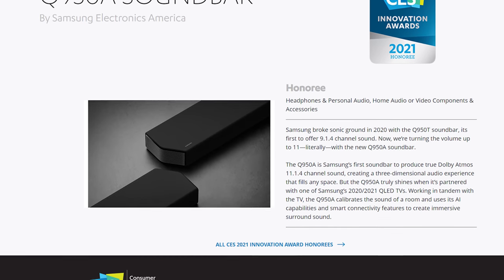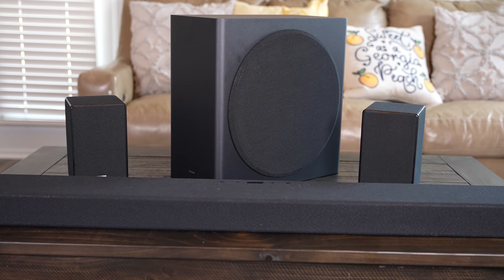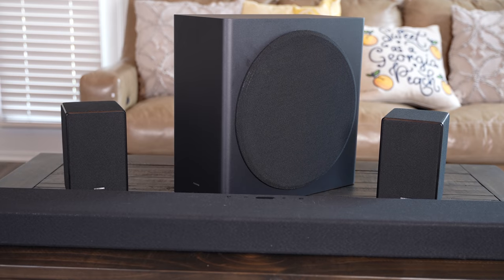What's up guys, Jonah Mathis here. I've been very excited about this soundbar since it was unveiled at CES 2021. Samsung was kind enough to send this review unit to me so that I could test it. I got 30 days of hands-on testing with it, then I sent it right back to them. They aren't paying me to make this video, and I'm going to give my full and honest opinion about this system.